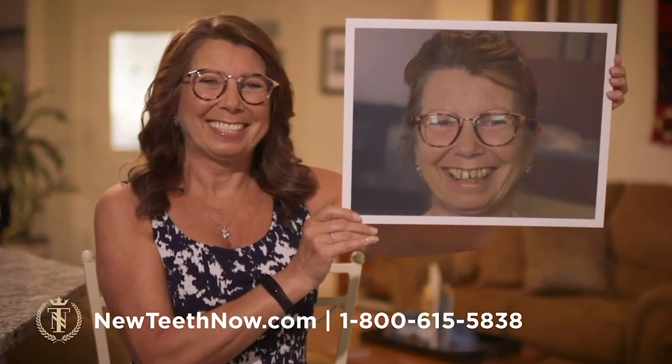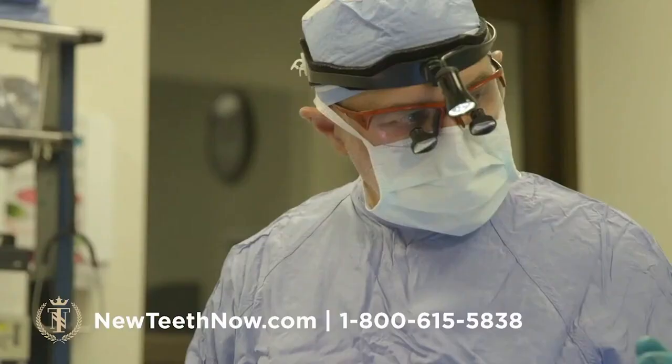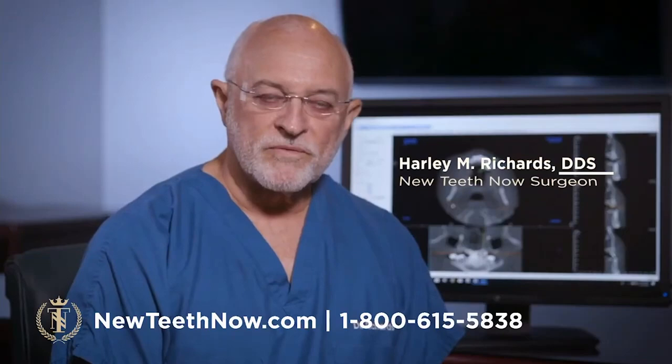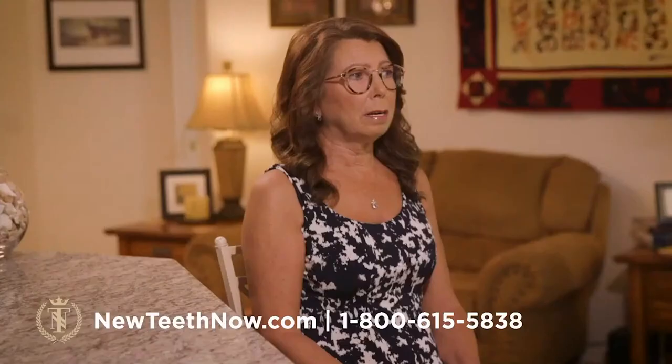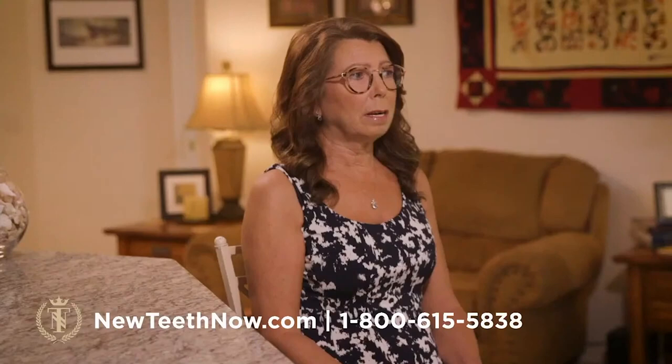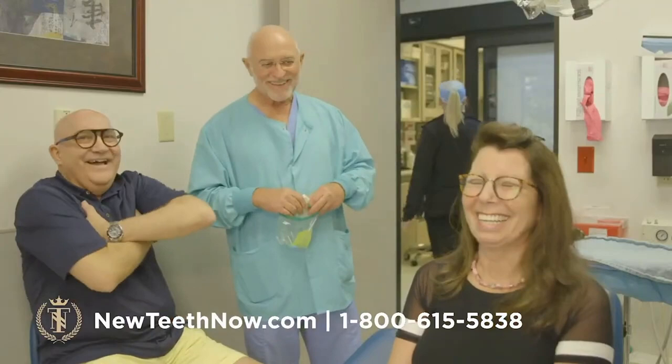People looking at you like you don't take care of yourself — I know that's in your mind, but it's a big part of how you feel when your teeth don't look good. For New Teeth Now to give me a solution, it's just been life changing. I didn't want anyone else to do the procedure but Dr. Richards because I really trusted him. So we put her to sleep, removed all of her teeth, trimmed up the bone and infected tissue, and installed six implants in the upper jaw and six implants in the lower jaw. That afternoon we put the teeth in and she and her husband went home.